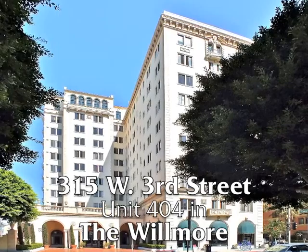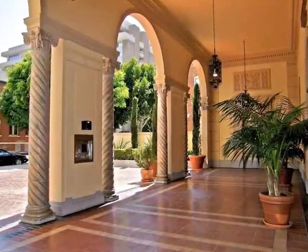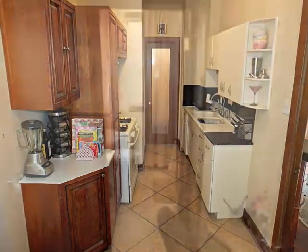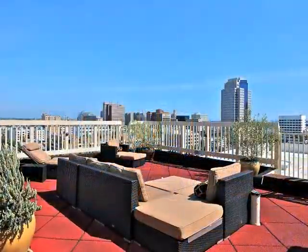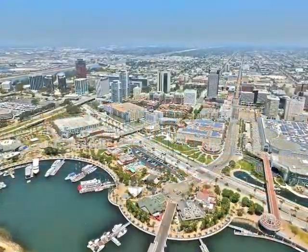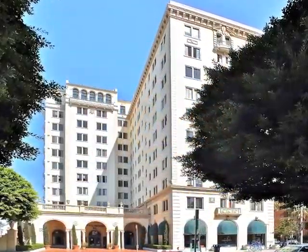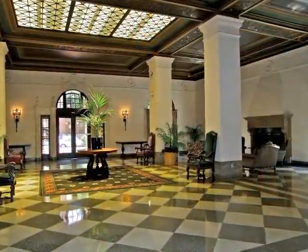315 West 3rd Street, Unit 404 in the historic Wilmore building — a unit embracing sun-filled warmth, character, and charm in a setting of timeless grandeur and sophistication. Located in Long Beach near the waterfront, only minutes from the beach and all the activity and vibrance that is the Wilmore. Enter through the Grand Lobby and ascend in the elevators.